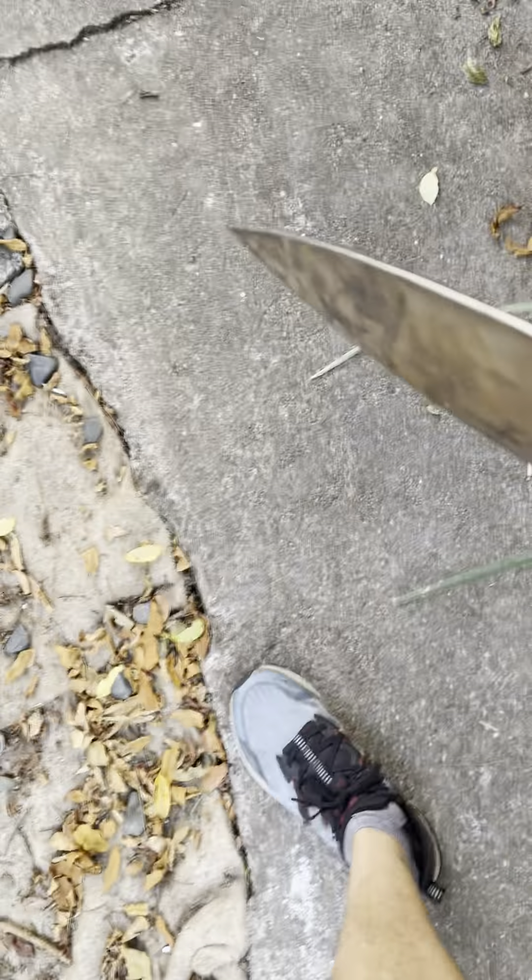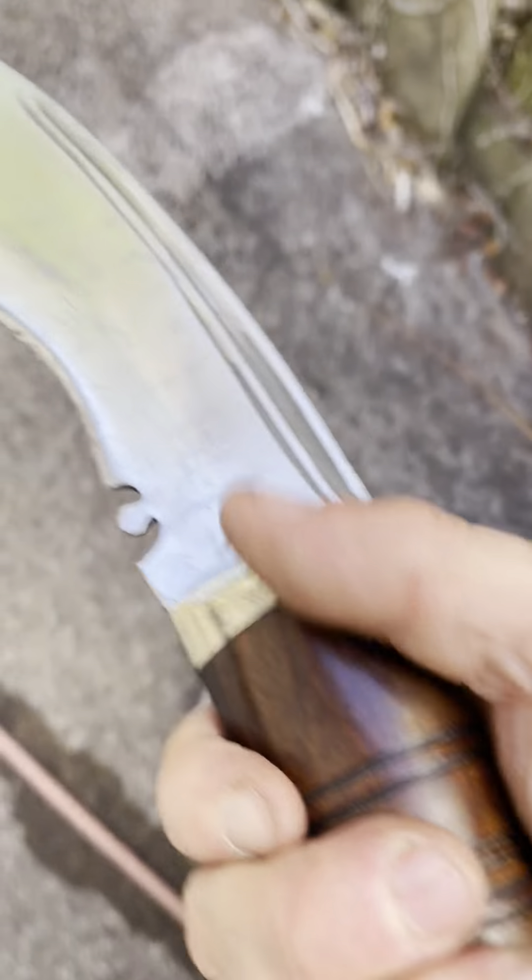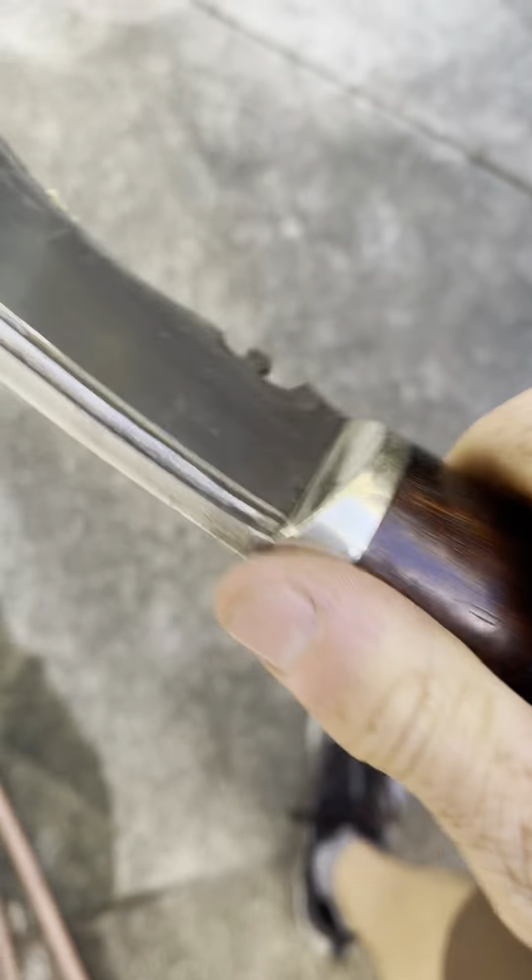I would recommend this if you wanted a long, light, agile blade. Cheers, guys.